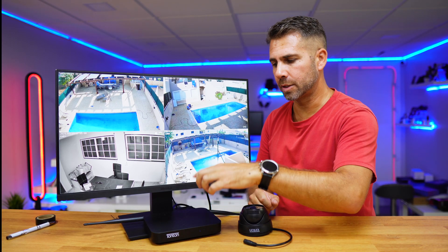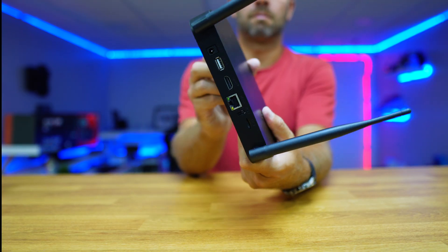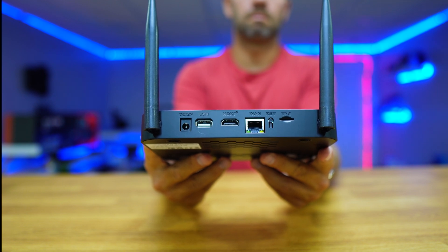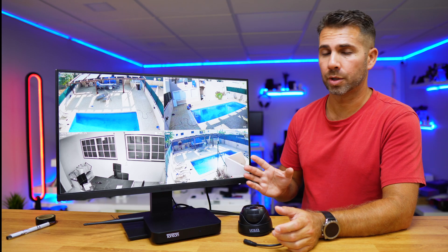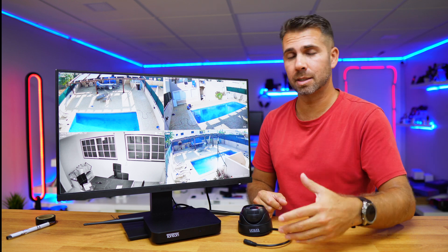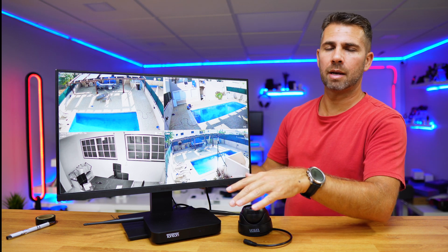The NVR has a one terabyte hard drive which we can upgrade. At the back it has one HDMI connection to connect to a display, one USB for a mouse, an RJ45 ethernet connection to optionally connect directly to the router, and a micro SD slot. Using a micro SD card instead of the hard drive is not recommended, as the hard drive has far more capacity, is cheaper, and is more reliable.